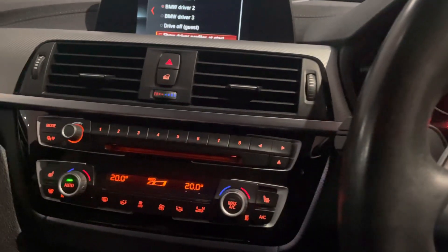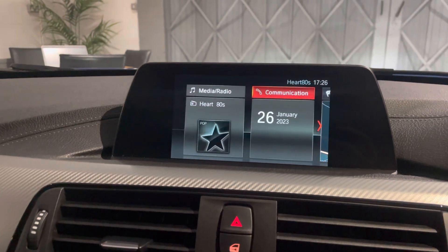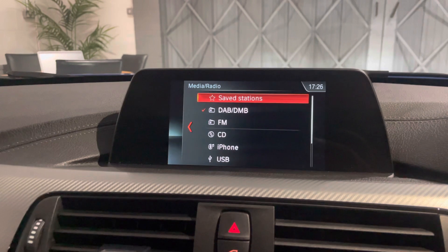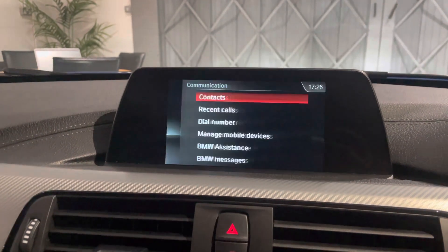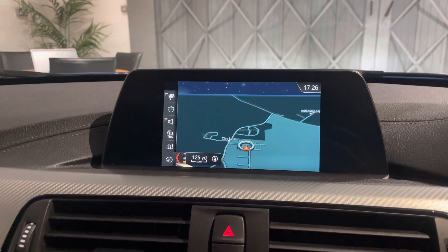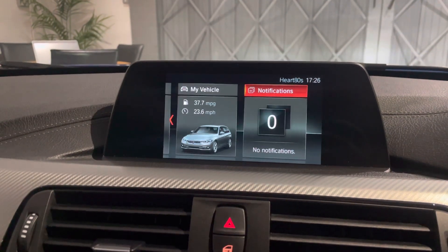You can open the boot from inside, just down there on the right-hand side. As you can see on the screen, you've got DAB, FM, CD, iPhone, USB — so any media operation is absolutely fine. You can play your phone via Bluetooth and play music, make and take phone calls, and of course you have satellite navigation, really crisp and clear. Connected Drive gives you internet access.